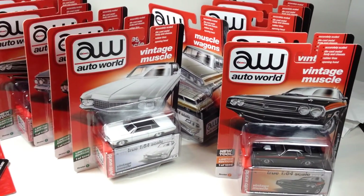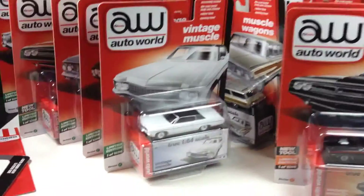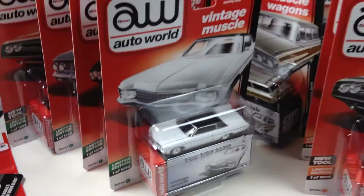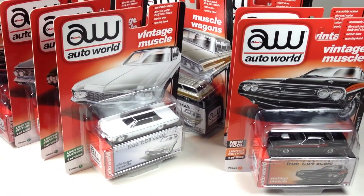Thank you very much, AutoWorldStore.com — go there and get some of these. Like I said, they're limited to 1,256, so there's not that many of them out there really. Pretty awesome. Thank you very much, you guys, for watching and have a great day.